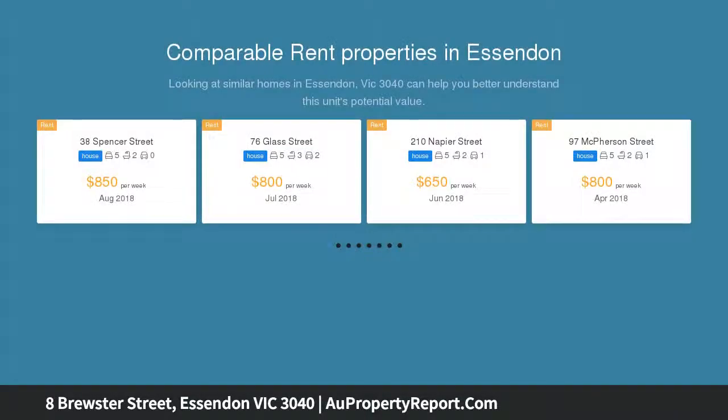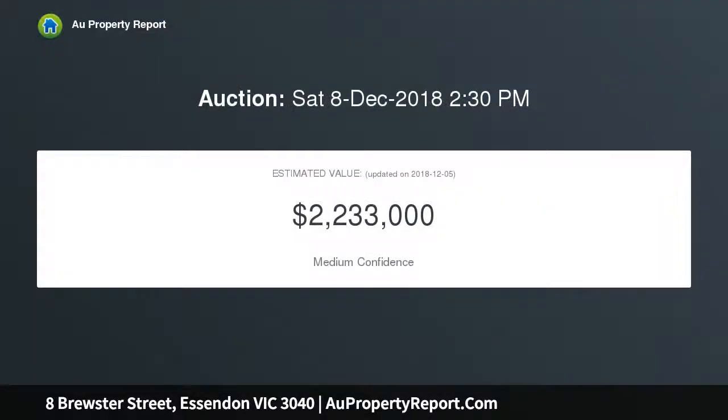This landmark Edwardian residence presents a truly unique and exciting opportunity to rejuvenate, renovate and expand into one of the area's finest family homes. Beyond the grand façade, with its impressive street presence and eternal allure, the home's well-proportioned interior boasts a wide central hallway.